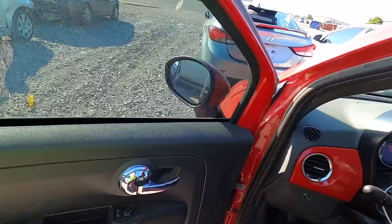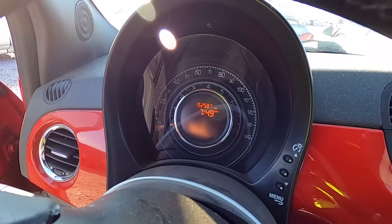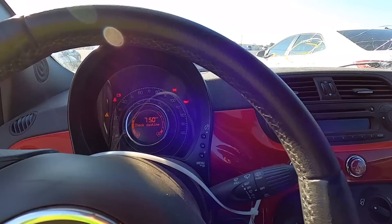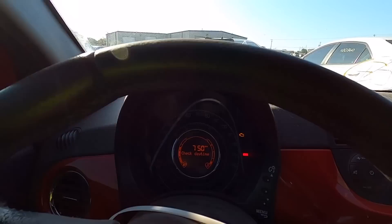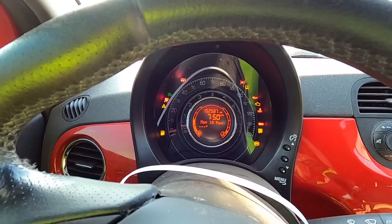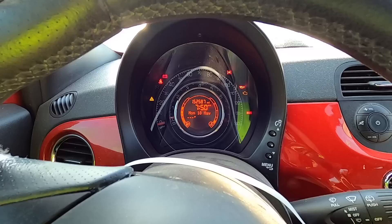Let's see if we can get it to fire up and check that mileage. The mileage is 152,587. We do have gauges — we are doing really well getting these cars to fire up. Let's scoot this seat up and check the daytime running lights. That doesn't sound promising — and it says it's a run and drive.